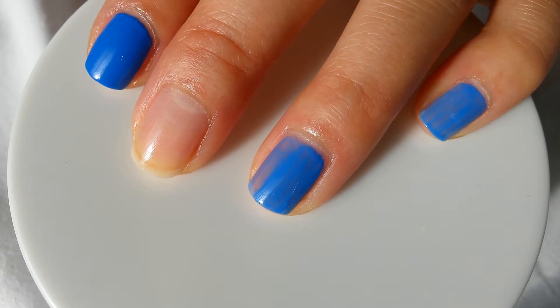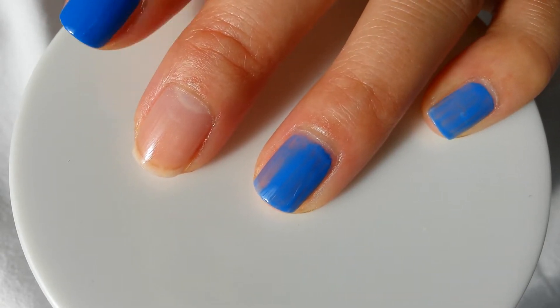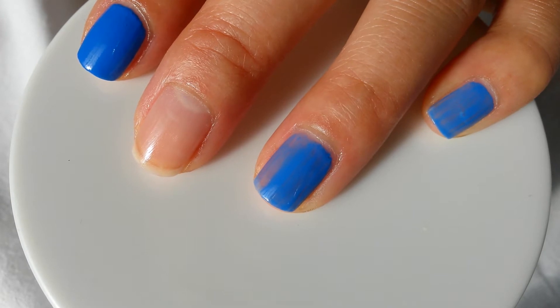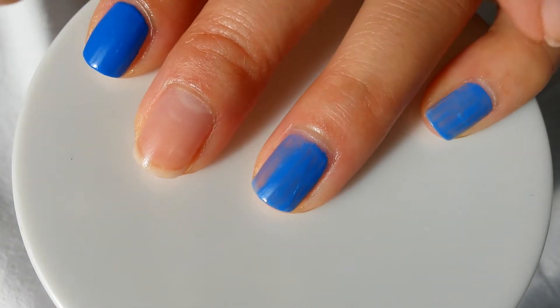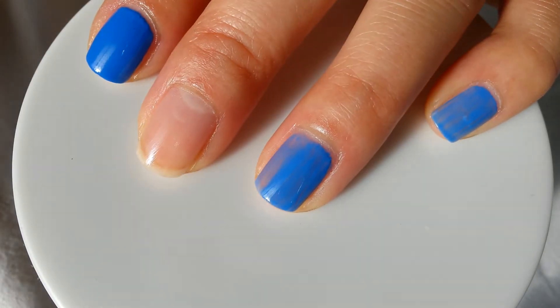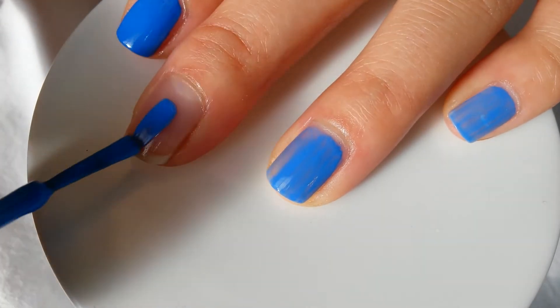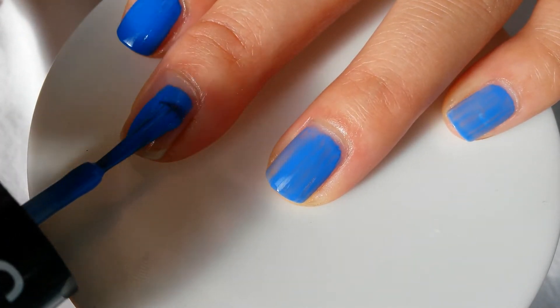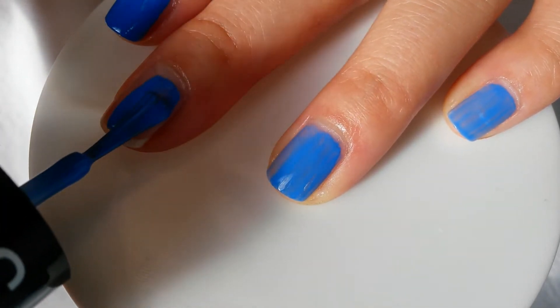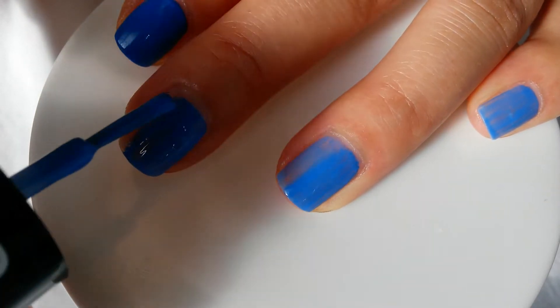The next color I will be comparing to Sally Hansen's Pacific Blue is Maybelline's Limited Edition, also called Pacific Blue. These two fingers have one coat already, so I will be doing a live swatch of one coat. The formula is a bit thinner and watery — compared to Sally Hansen's Pacific Blue, it just glides on.